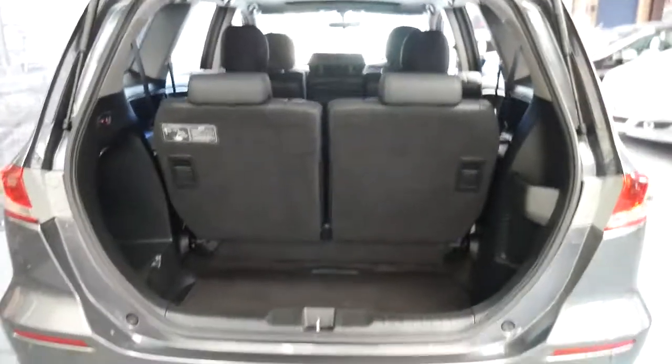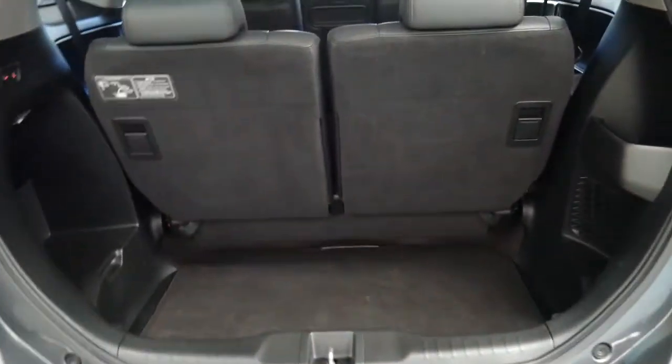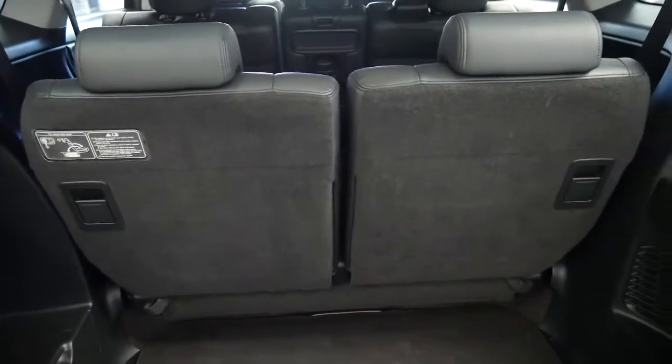So even with all seven seats up, we've still got quite a bit of space in the back there, which is great. The seats fold down at the click of a switch.